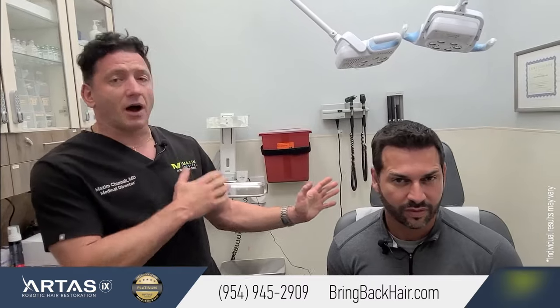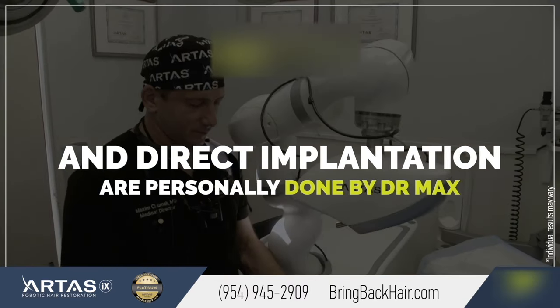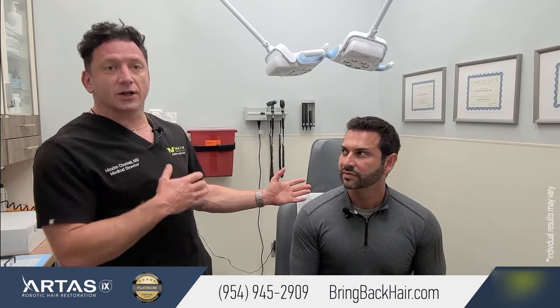What makes us different is that here at Dr. Max Restoration Center, everything is done by the physician. Technicians do not harvest. Technicians do not implant grafts. Everything is done by me. I take care of the entire procedure and I'm present the entire time with the patient — this way everything is controlled.